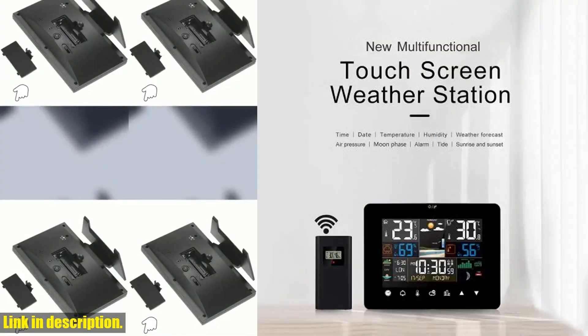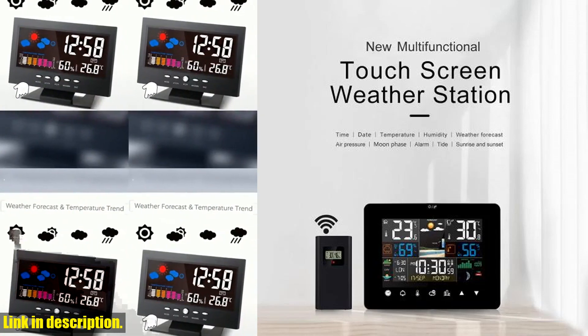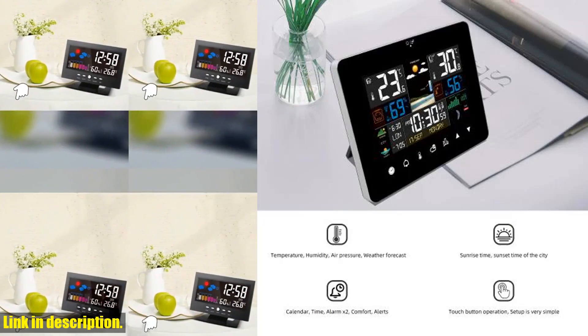The clock function offers time in both 12-hour and 24-hour formats, along with two daily alarms and a perpetual calendar up to the year 2099.